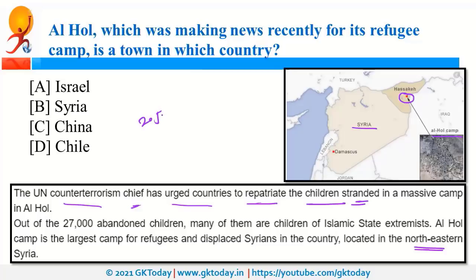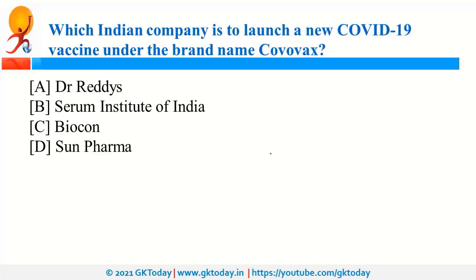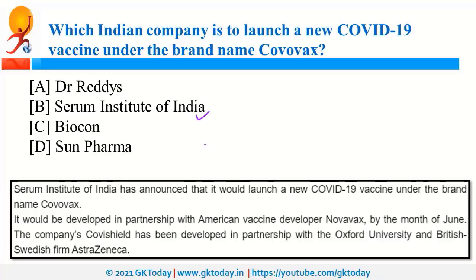Serum Institute of India is going to launch a new COVID-19 vaccine under the brand name CovoVax, in partnership with American vaccine developer Novavax. Serum Institute has already launched CovoShield, developed in partnership with Oxford University and AstraZeneca. The Serum Institute of India is a Pune-based institution, and Adar Poonawala is its chairperson. Pune is in Maharashtra.